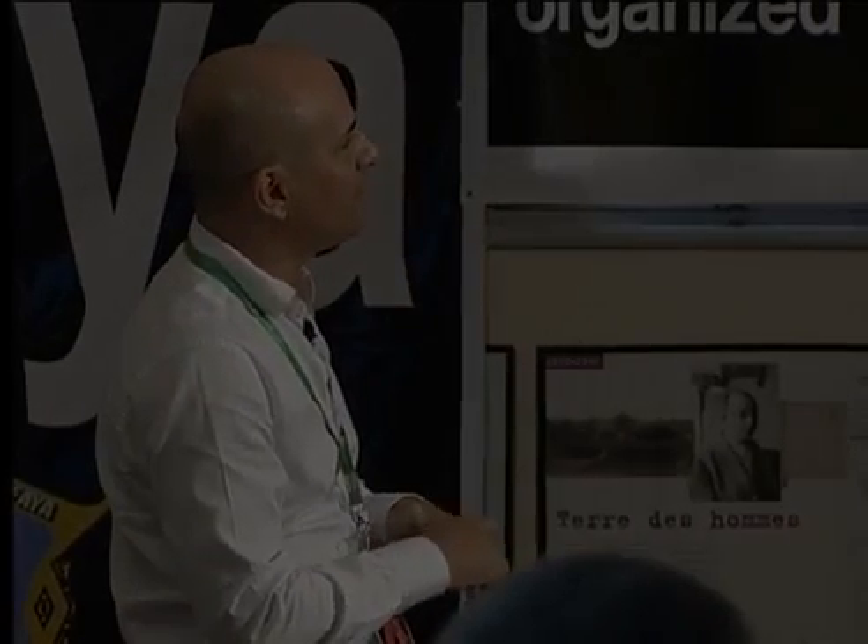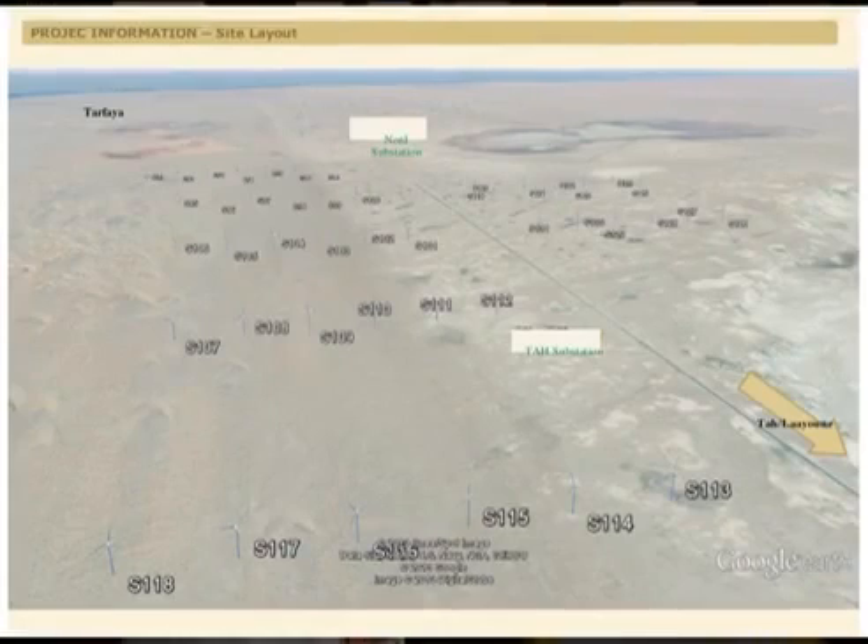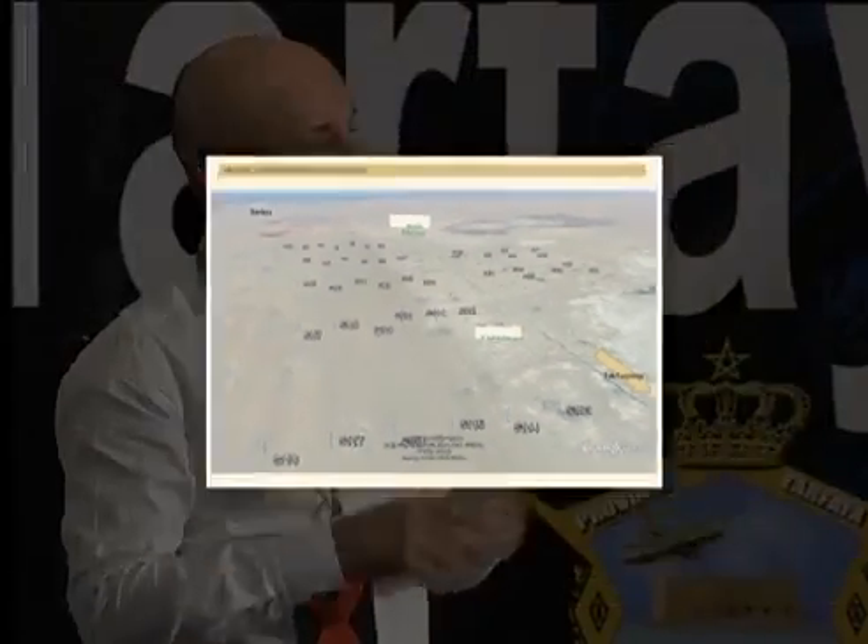This slide is a view from Google Earth showing where the machines will be placed. When this is built by end of 2014, it will look something like this — it's a simulation. Tarfaya is shown there, so it will be more or less like this. Thank you very much.